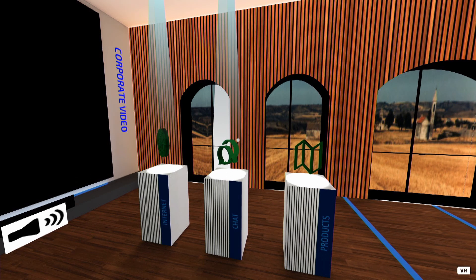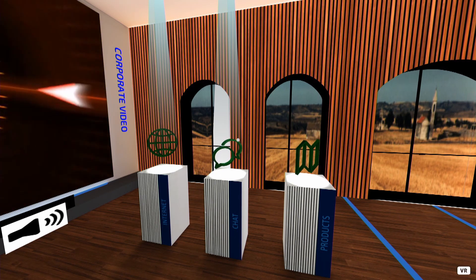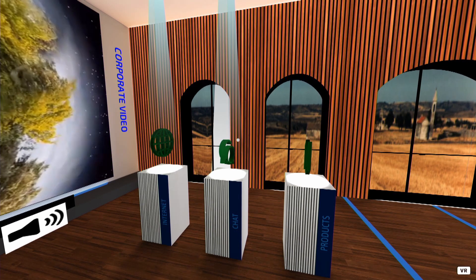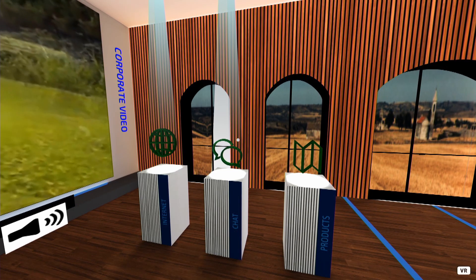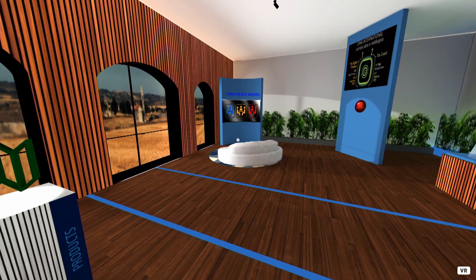Here are three interactive elements: the towers. From left to right we'll find the internet tower, which the visitor can use to access the exhibitor's website. Then the chat tower, which can be used to request information and fix a meeting. Last but not least, the products tower, from where the visitor will access the company's product catalogue.